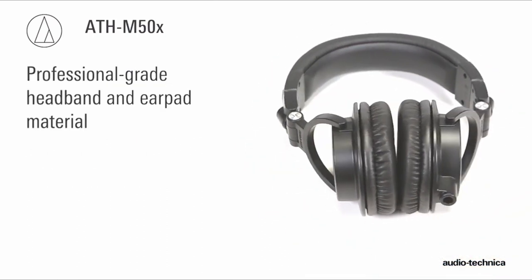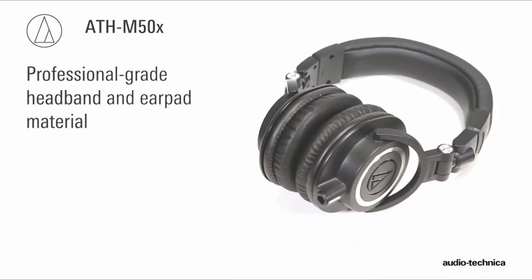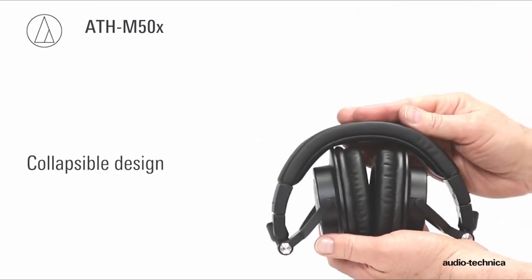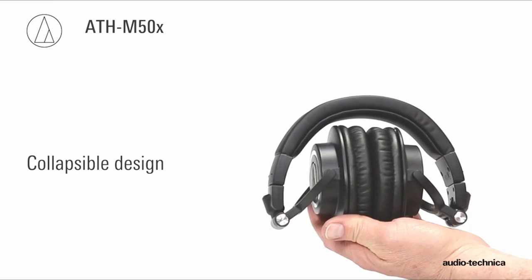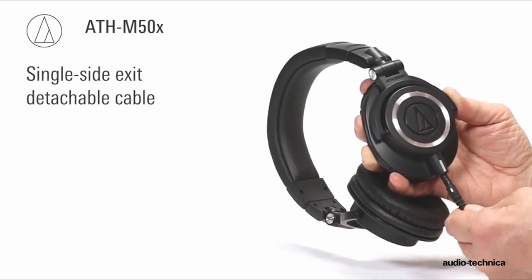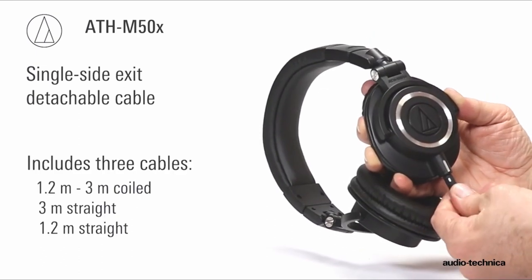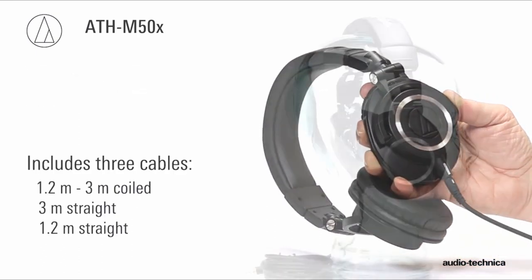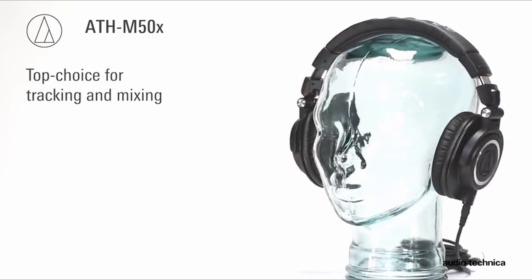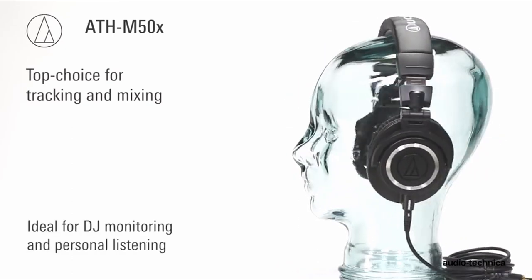With professional-grade thick padded earpads and a secure headband, the ATH-M50X provides comfort for extended gaming sessions. The 90-degree swiveling ear cups allow for one-ear monitoring and easy portability, making them suitable for studio, DJ, live, or personal use. With three detachable cables for wired connectivity, these headphones offer versatility and convenience for connecting to compatible devices.